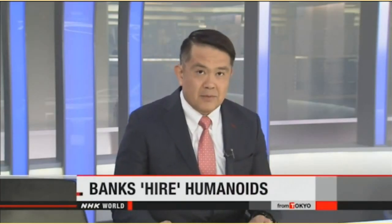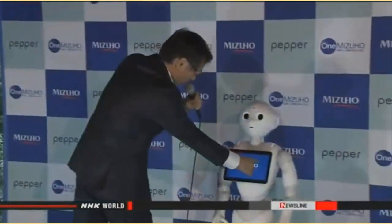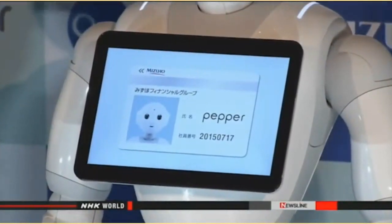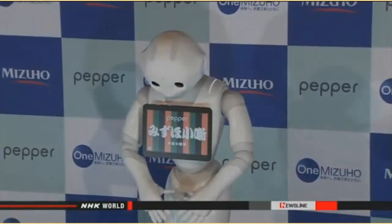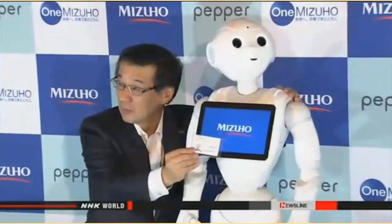Robots that look like humans can be found in Japan's nursing care facilities and department stores. Now major banks have become the latest employers of humanoids. Executives at Mizuho Bank handed an employee certificate to Pepper, a humanoid developed by SoftBank, at a branch in Tokyo. Pepper has a touchscreen display in its chest that gives financial information, and customers can also play games with the robot. Officials plan to introduce more of them to other branches and are considering using the humanoids in the future to explain financial products.